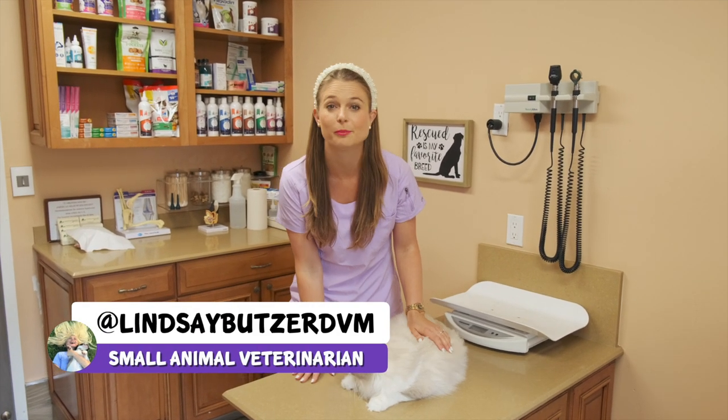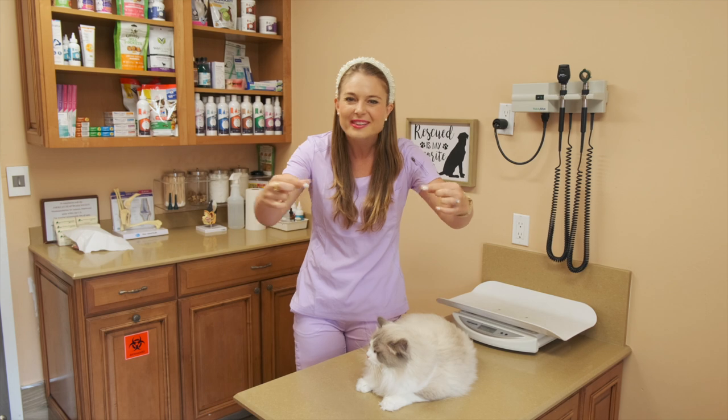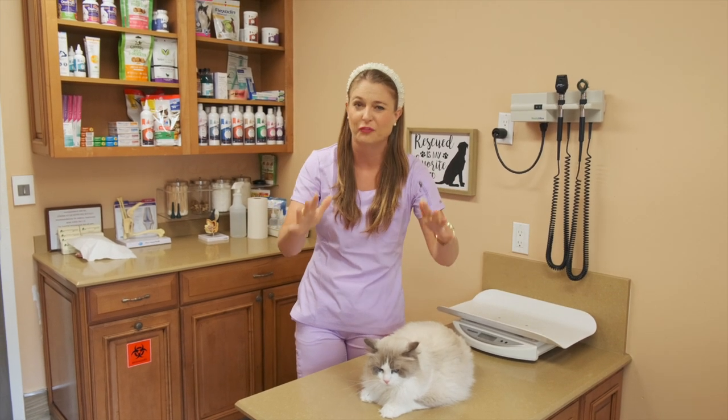Welcome back to my channel, guys. I'm Dr. Lindsay Butzer, a small animal veterinarian. And oh my gosh, you have just stepped on a wet sausage cat hairball on the floor.